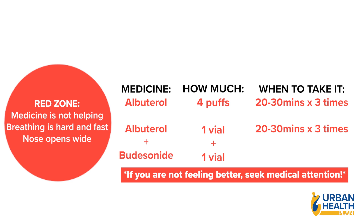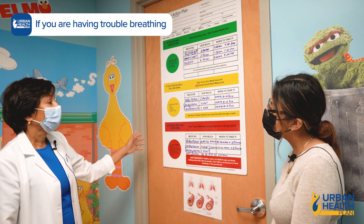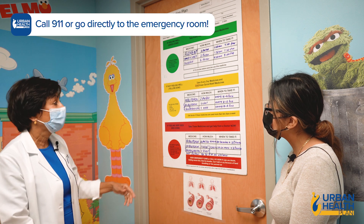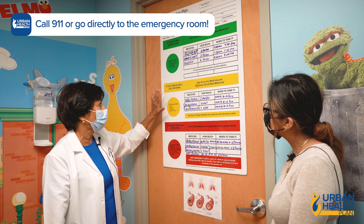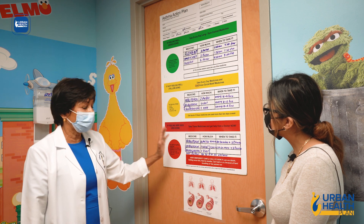If you're still not feeling better, it's time to call or come to the emergency room or clinic. I advise that you hang this on the refrigerator where anyone can see it. If you're having an asthma flare-up, they can know what to do — especially in the yellow and red zones, they'll know which medicines to give you.